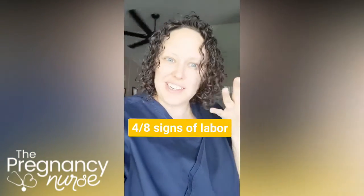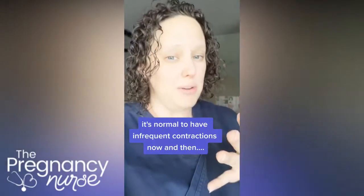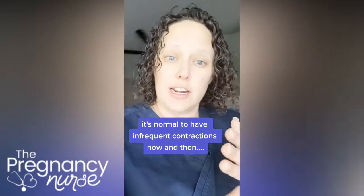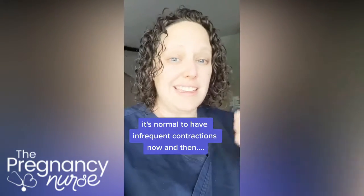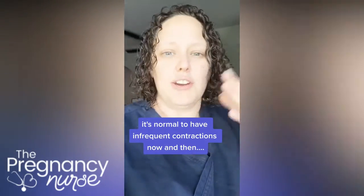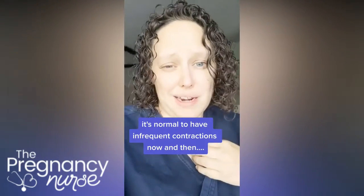The fourth sign of labor is contractions. In your third trimester you might have contractions now and then or frequently, and that's normal. Check with your doctor about how many is okay at how many weeks you are — it really depends on your circumstances. Starting to have contractions that become more regular, frequent, and stronger is a sign of labor. When you have contractions every 10 minutes, that's not really a sign of labor — it's just something to keep an eye on.